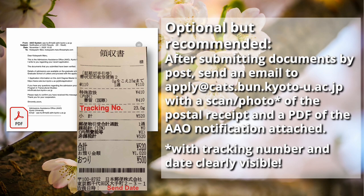Please make sure to send it as registered mail so that you have a tracking number. If your documents arrive late but you have sent them on time, we will still accept them and consider your application. We recommend sending us a photo or scan of the postal receipt by email so that we know your documents are on their way. To make sure we can identify you, please include a PDF of the AAO notification mail.